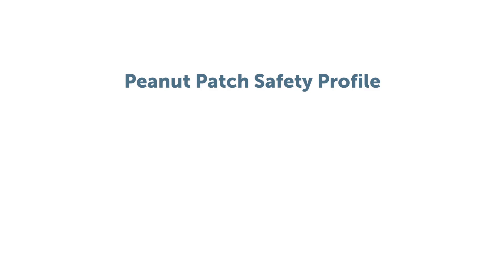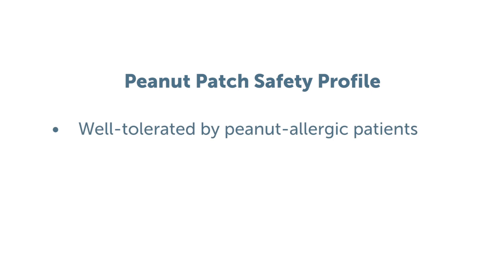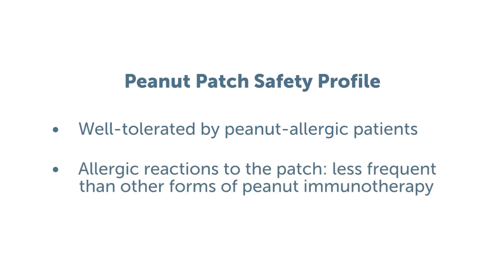Because the dose of allergen on each of these patches is so small, studies have shown that this approach is well-tolerated by patients and the safety profile is very favorable. By safety profile, I mean that allergic reactions to the patch are less frequent than what is seen in other approaches to immunotherapy for peanut.